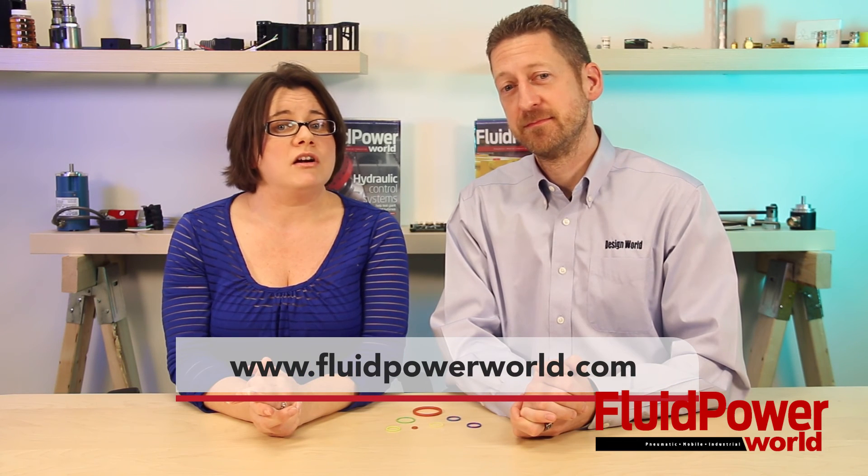And that, folks, are O-rings in a nutshell. Stay tuned for part two of this series, when Mary and I are going to talk a little bit more about exactly how O-rings work. And as always, visit www.fluidpowerworld.com for more videos, and thanks for watching.